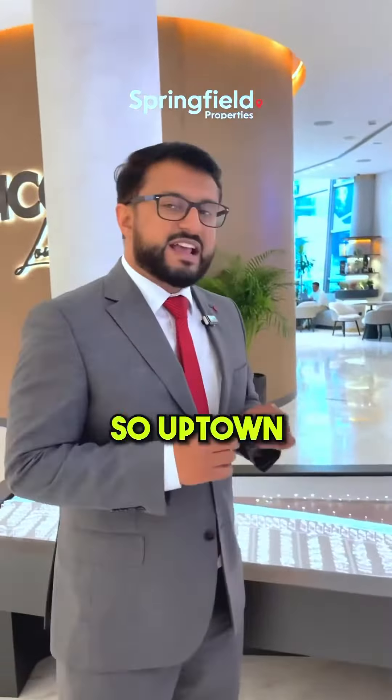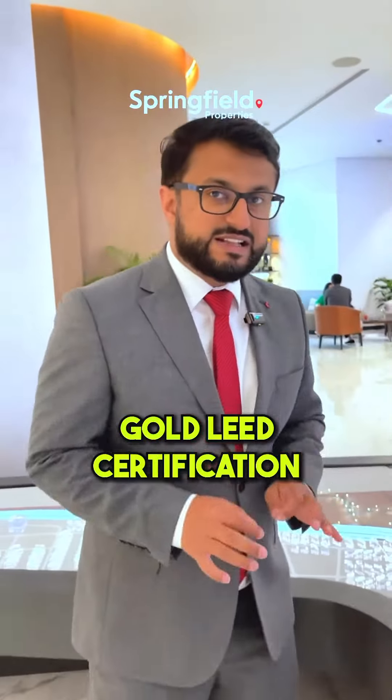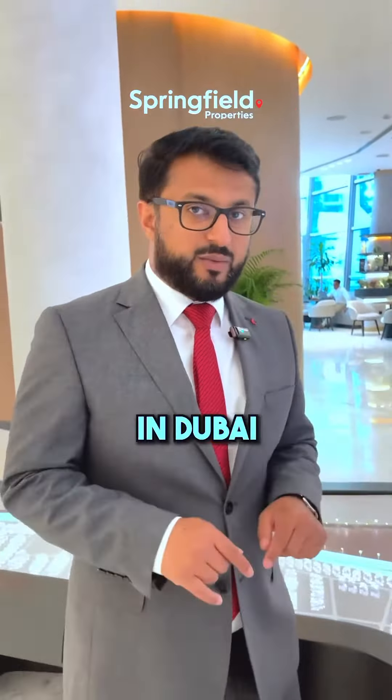You can see Jumeirah Islands over here, and the sea, Blue Waters, and everything on that side. Now this building is going to get a Gold LEED certification, which is very rare in Dubai — only a few buildings have it. The total is 81 floors and the height of the building is 349 meters. The developer is DMCC itself.